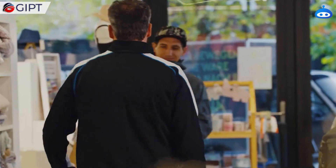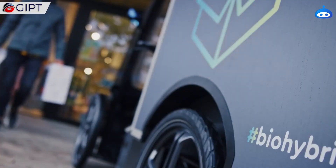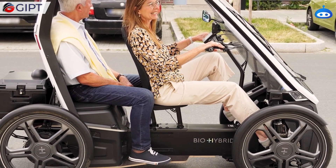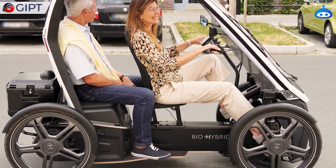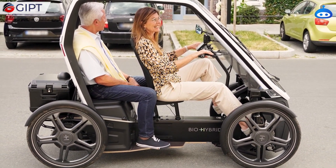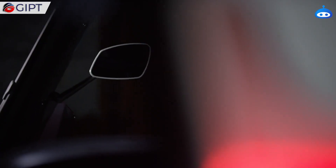It is also a huge time saver for food delivery services, who typically would have to be on a quest to find parking. As for the passenger duo version, commuters can enjoy the company of a companion, and benefit health-wise by getting exercise from pedaling, yet have the option for an electric motor assist. Additionally, the BioHybrid is ideal for campus mobility.